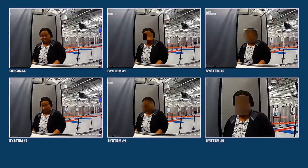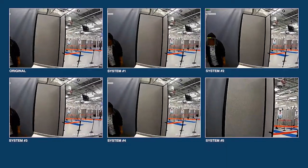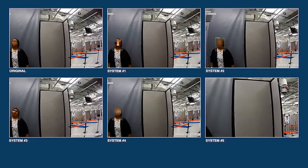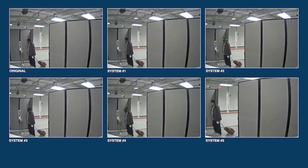The challenge was to see how well the privacy-enhancing technologies of each of the performers worked in real-world scenarios. Their technology suites had to find and hide every face in each of the videos without obscuring any other objects or images that were in the video frames.